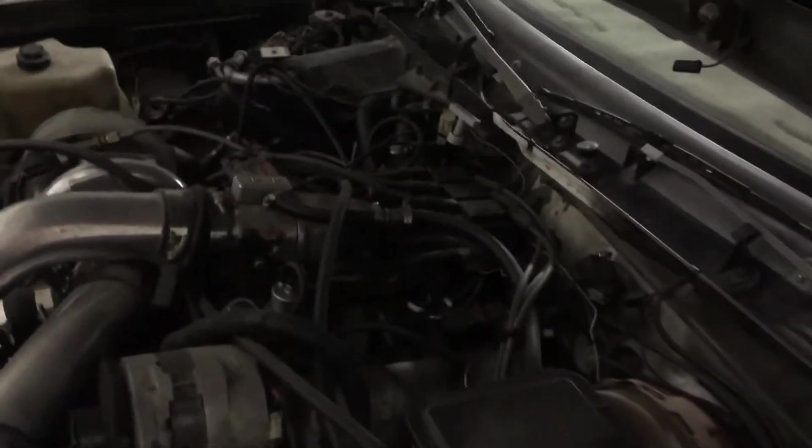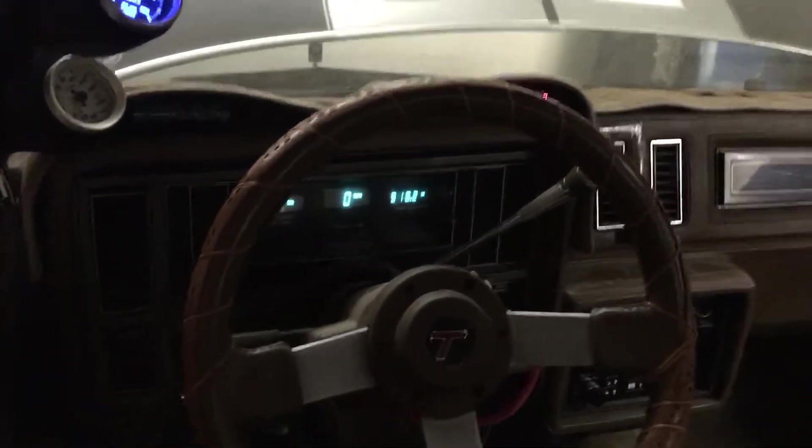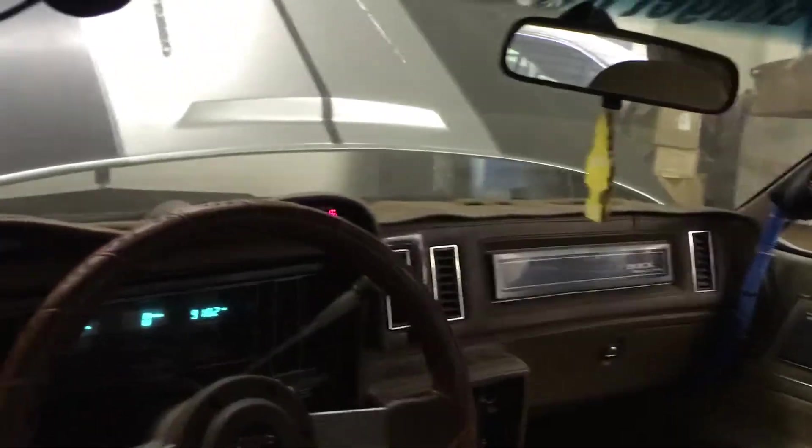Stroker crankshaft, big cam — one unique Turbo Buick. Let me know if you want to buy this Turbo Buick; it's one of a kind and it's going for $25,000.